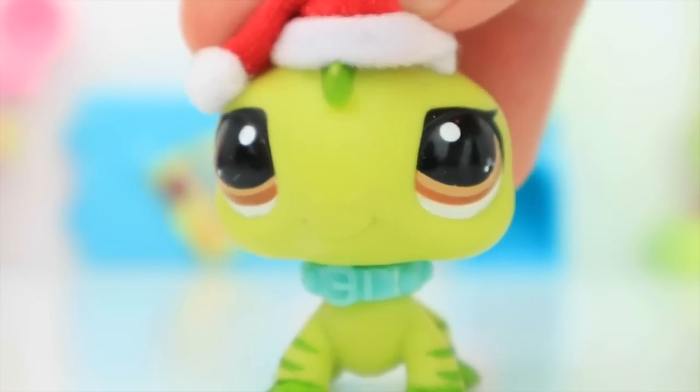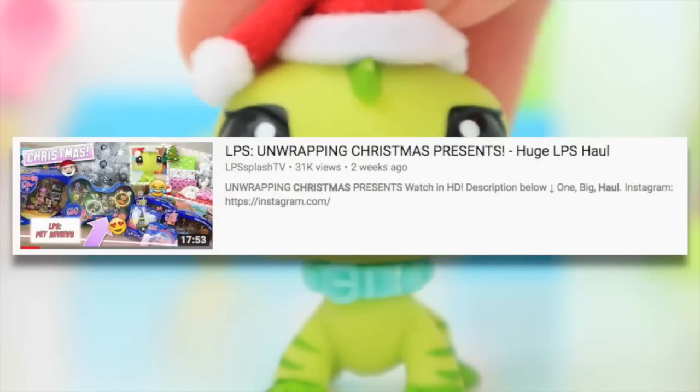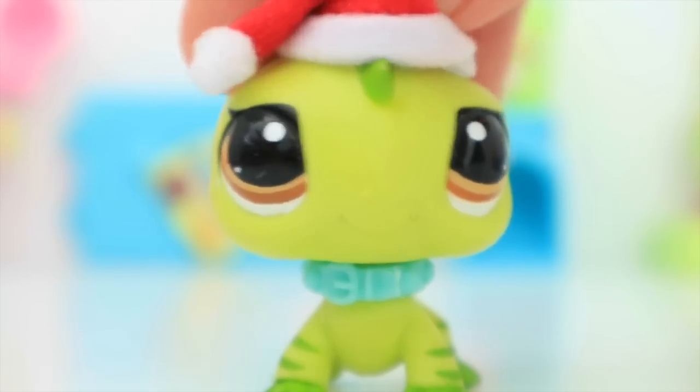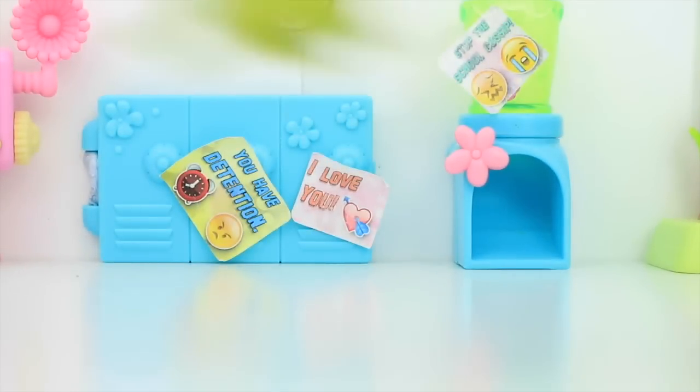It was Christmas recently, and if you guys saw my LPS Christmas haul — even though I actually bought most of the stuff with my own money — I asked my mother to go on eBay and buy random LPS for me to open for a video. If you saw that video, it would be in a little card in the description, though I'll probably forget to put it in.